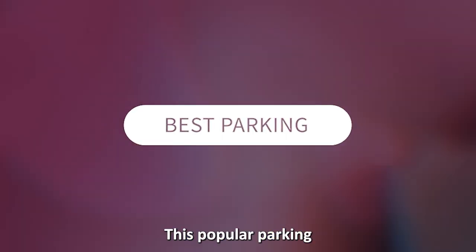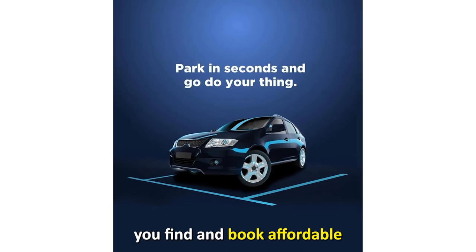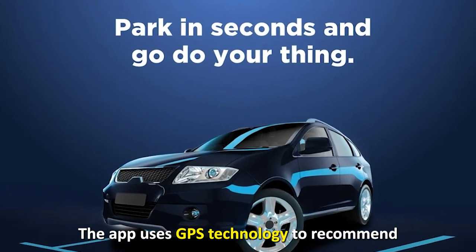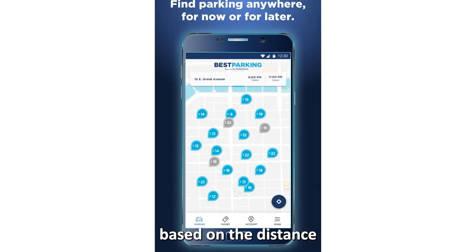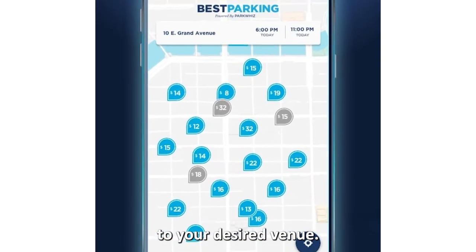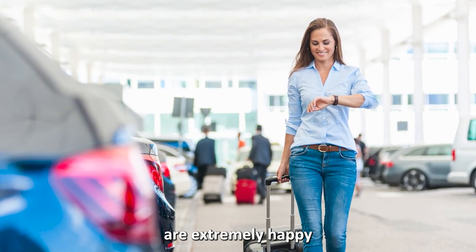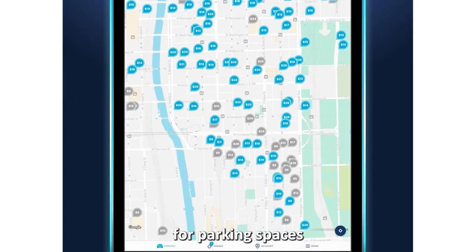This popular parking app has a friendly interface that lets you find and book affordable parking. The app uses GPS technology to recommend parking spaces based on the distance to your desired venue. Many car owners who use this app are extremely happy with the customer service team.